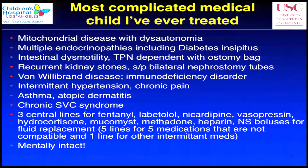He's got three central lines, and these are the medicines he takes: fentanyl, labetalol, nicardipine, vasopressin, hydrocortisone, Mucomyst, methadone, heparin, and bolus for fluid replacement. He's got five medications that are not compatible, and one line for some intermittent meds. You can imagine, this is a very complex kid.